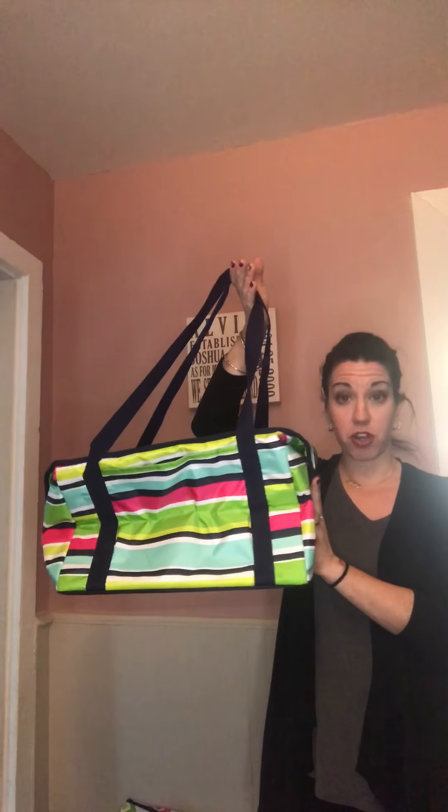The first one I'm going to show you is our Fresh Market Thermal — here it is. The Fresh Market Thermal is one of our larger thermals. As you can see, it can easily hold two gallons of milk plus more. What's awesome about it is that it'll keep everything cold that you need to keep cold, while also having a front pocket where you can store your keys, wallet, grocery list, or phone. That pocket is really deep.